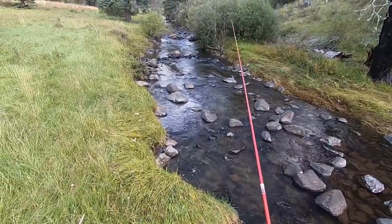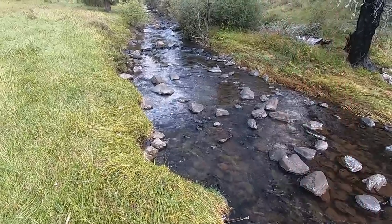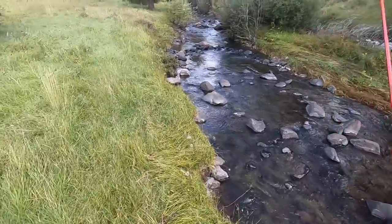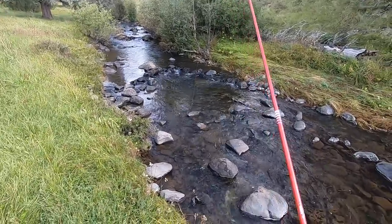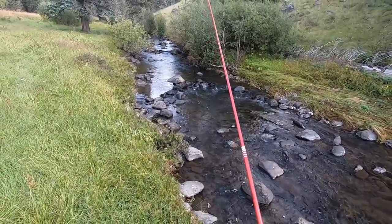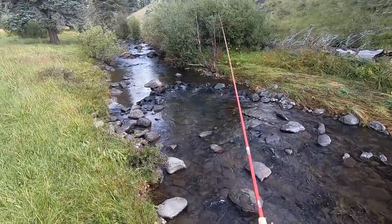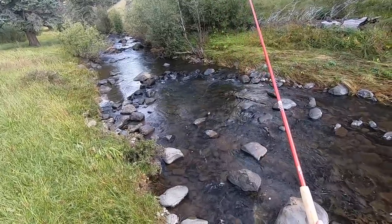At least I am finding fish. Presumably I would be catching Apaches if they were in here. I think this rod length and line length is good for this creek, so I'm firing on all cylinders here. I'm just not catching what I want to be catching.